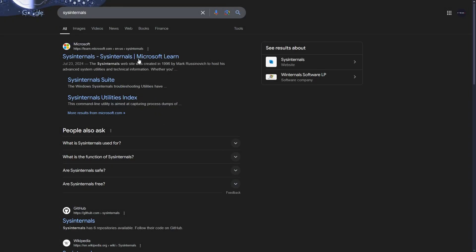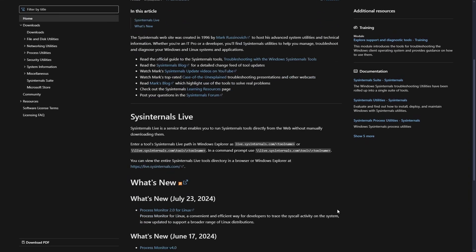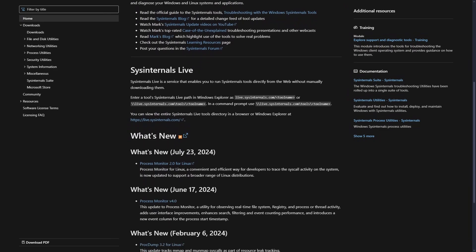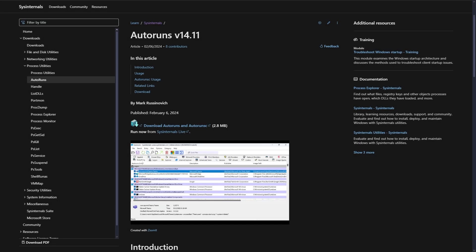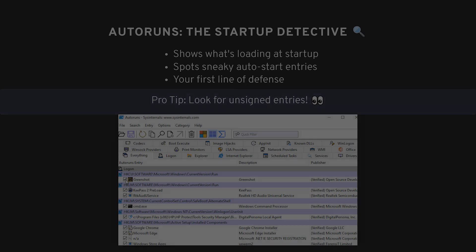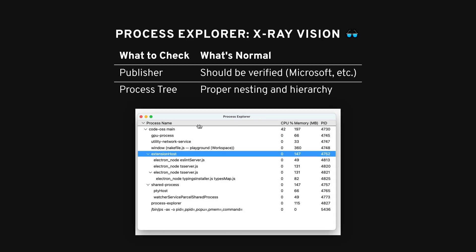There's a free tool called Sysinternals that will help you check what's running on your computer. It's an incredibly useful suite of utilities, and if you've been hacked, this tool is almost guaranteed to catch something suspicious. Two tools in the suite are particularly helpful: Autoruns and Process Explorer. Autoruns shows you what's set to start when your computer boots up — if there's malware running, it's probably lurking here. Process Explorer gives you a detailed look at all the processes running on your system so you can check what's normal and spot anything that shouldn't be there.